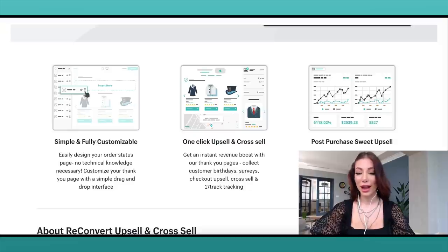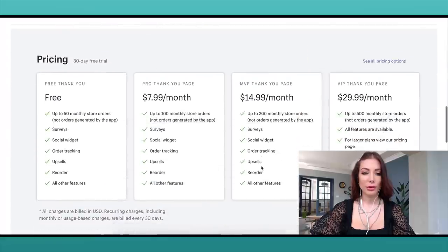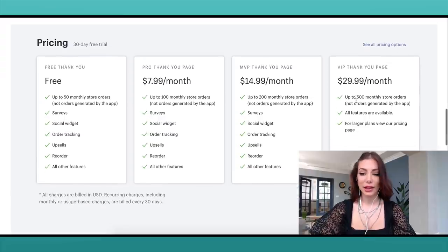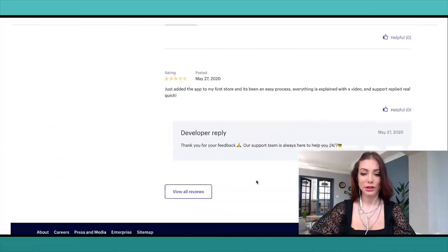The app offers one-click upsell and cross-sell, birthday collection, surveys, post-purchase upsells, and 17 tracking post-purchase features. Here are the different payment plans: if you have fewer than 50 orders per month it's free; up to 100 monthly orders is $7.99; up to 200 is $14.99; up to 500 is $29.99; and there are larger plans available as well.